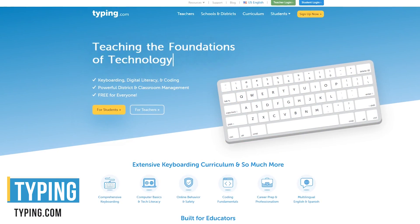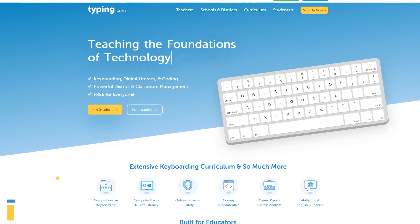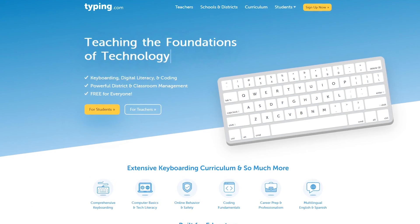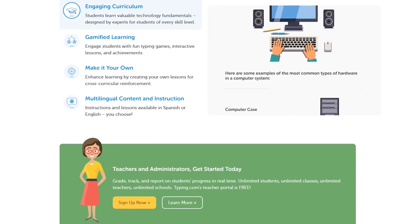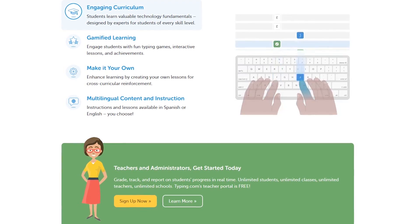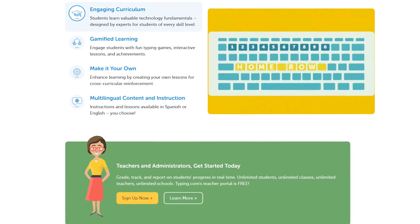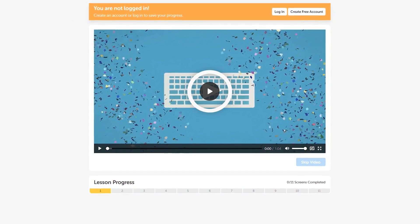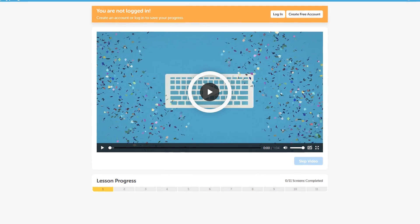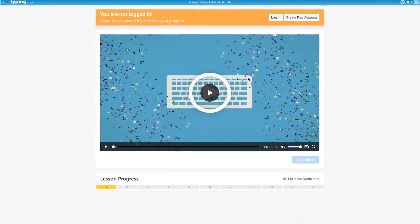Typing.com is a fantastic resource that will help you to improve your typing skills, especially for those of you that are still using the hunt and peck method. The interactive lessons will teach you the basics of typing along with more advanced facets, including getting help with problem keys, speed drills, and techniques to reduce the strain that causes carpal tunnel syndrome. Typing.com is completely free for all ages. Just follow the steps in each lesson. You will need to sign up and log in to save your progress.